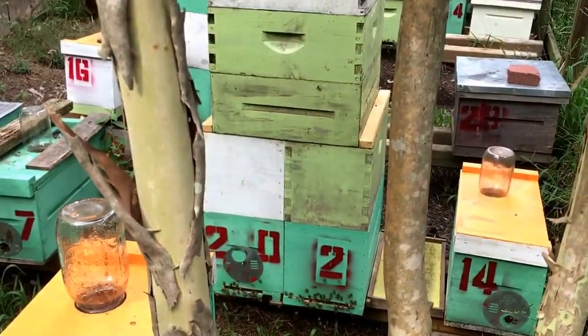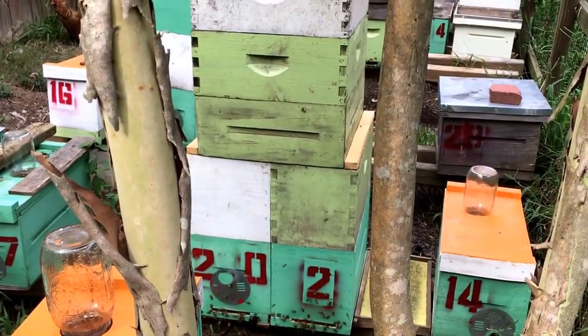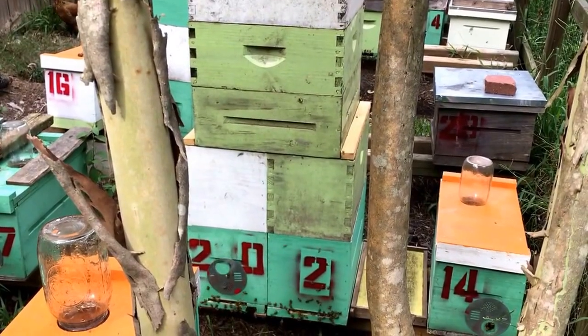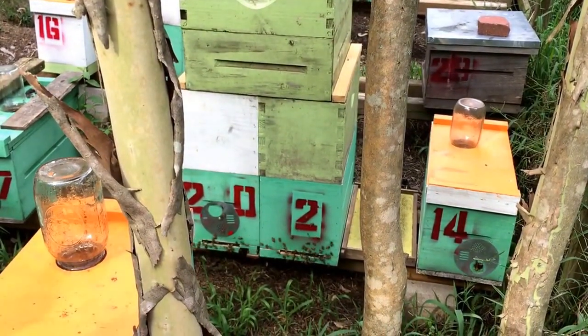We shall see — fun little project. I'm excited to see what it yields in the end. Just wanted to share that little update. Nothing really changed; you're just looking at what was supposed to be a two-queen colony. But at least they're still active and they're not dead.